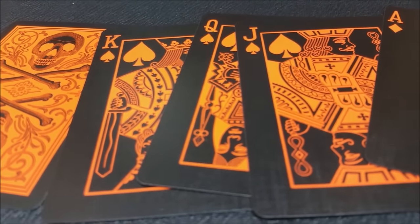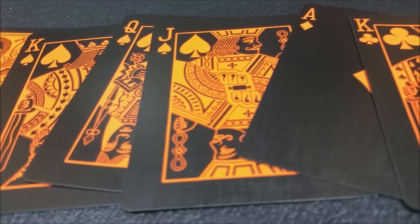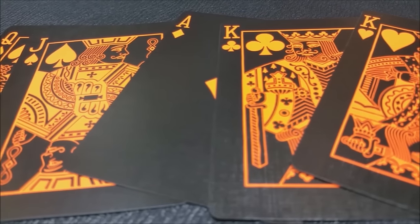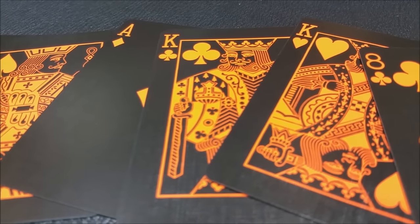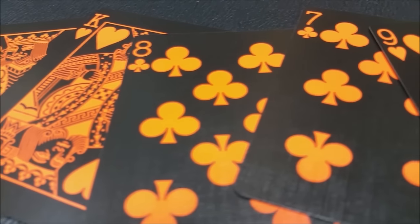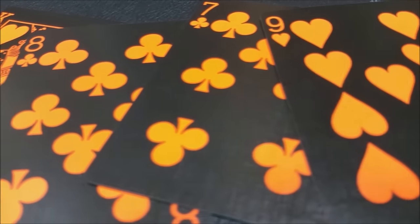What I do like about this is the cool color — that orange deck with skulls on it. Other than that, it's just an entire black-on-black deck: black faces, black backs with orange coloring, all standard faces and pips. You will get a double-back card in there, so that is cool as well.